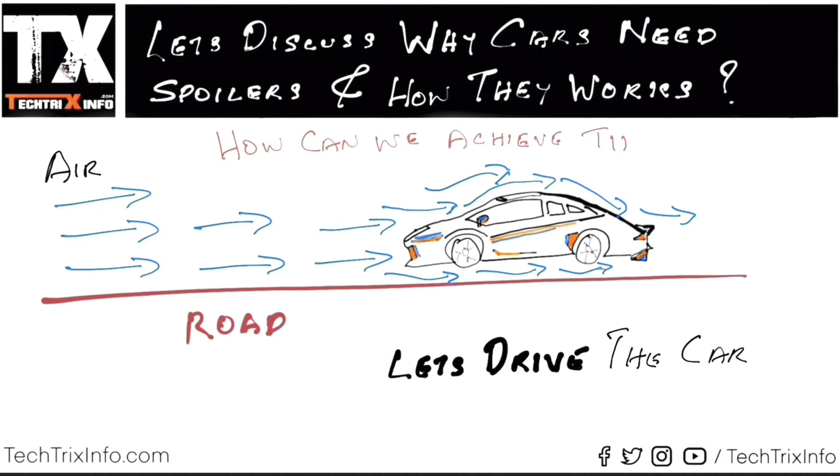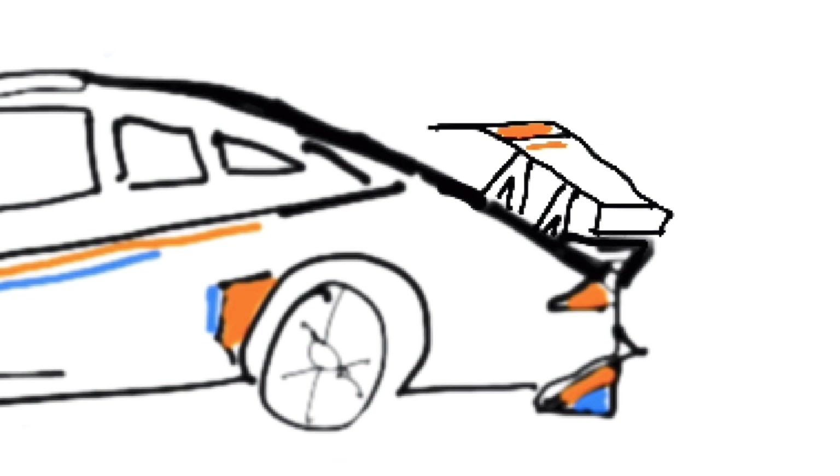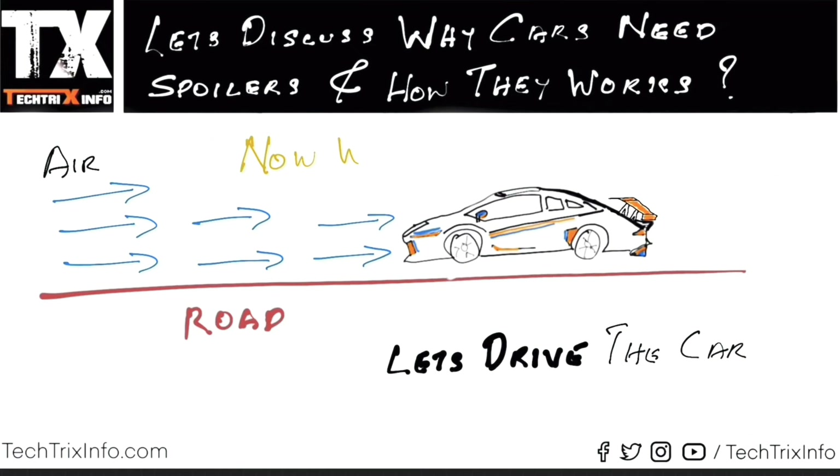How do we achieve it? The solution is spoilers. We introduce spoilers to the car and see what changes they make. That's a quick drawing with a spoiler to show an animation of the airflow and how it helps. The drawing is almost done — we have now introduced our spoiler to the car.